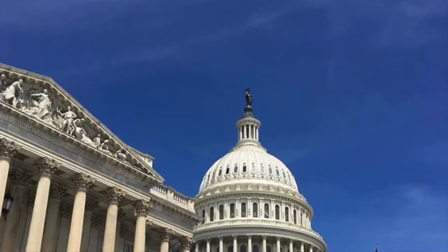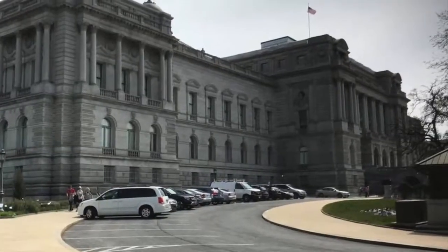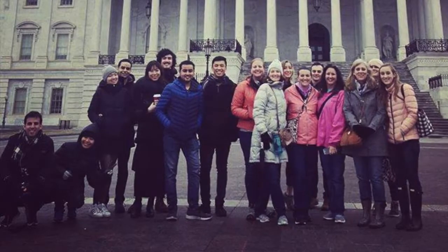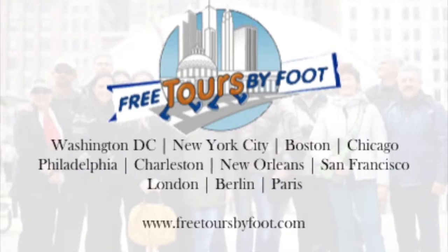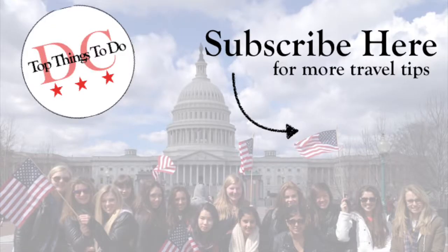Why not make a half-day of it and visit both the United States Capitol Building as well as the Library of Congress? Or better yet, take one of our Capitol Hill walking tours. For more information on any of these federal buildings on Capitol Hill, visit our website at freetoursbyfoot.com. And be sure to subscribe to our channel for more insider information to help plan your visit to DC and other cities.